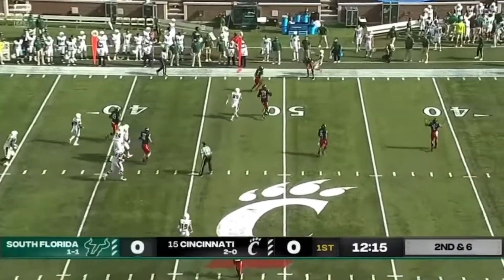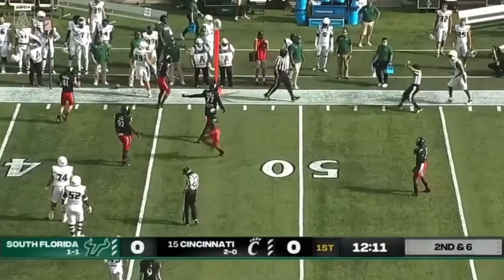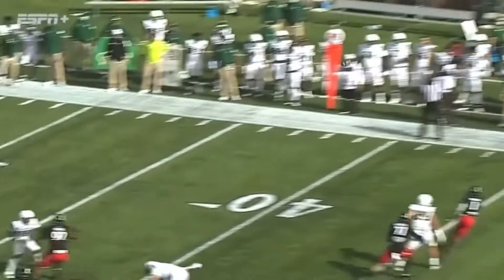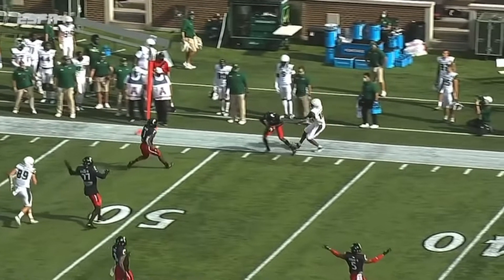Marsh still in at quarterback, looks for the back shoulder throw and is that intercepted? Will they rule him in bounds? They do. Marsh's pass — Ahmad Gardner is one of those guys. He plays boundary corner out there by himself a lot in man-to-man coverage.